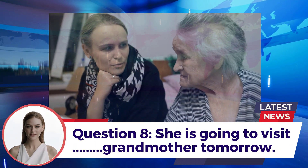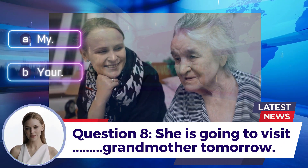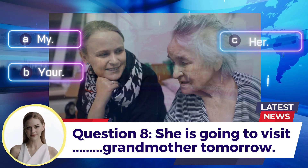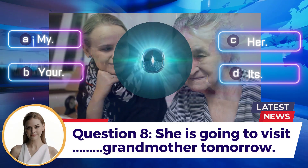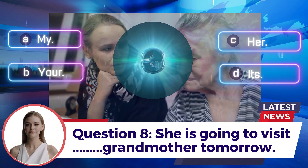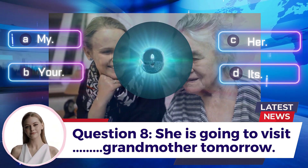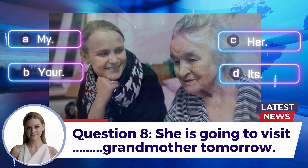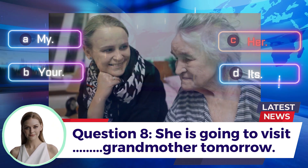Question 8: She is going to visit ___ grandmother tomorrow. A. My  B. Your  C. Her  D. Its. Answer: C. Her.